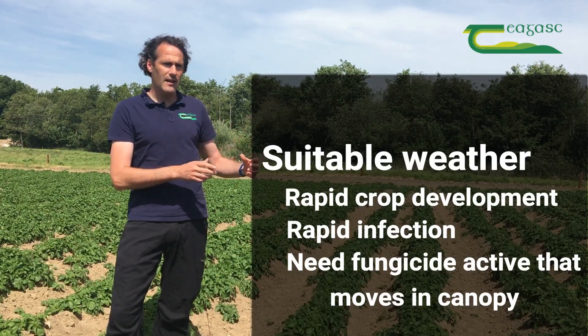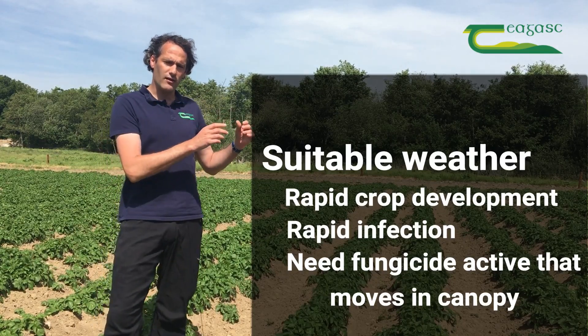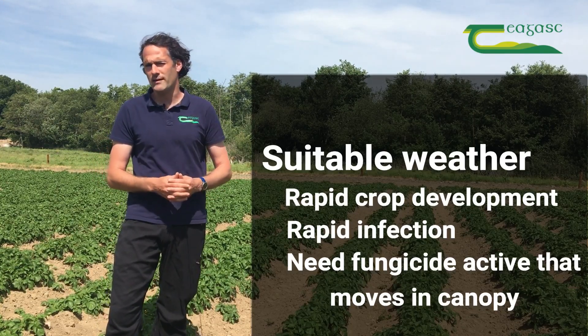The leaves that are here today you may struggle to see next week. The infection that arrives today you may struggle to see next week, so you will need an active that will have some movement within that canopy.